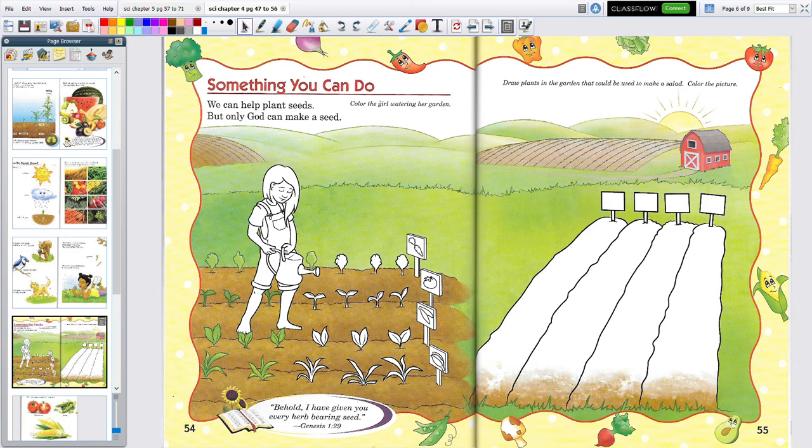The activity says: draw plants in the garden that could be used to make a salad. We could have lettuce and celery. What else can you put in a salad? Onions — maybe not. But there's lots of things: tomatoes, peas, avocado, corn, shredded carrots, peppers. Here's a red onion or a radish, I'm not sure. And broccoli's good in a salad too. So there's lots of things you could put in a salad.